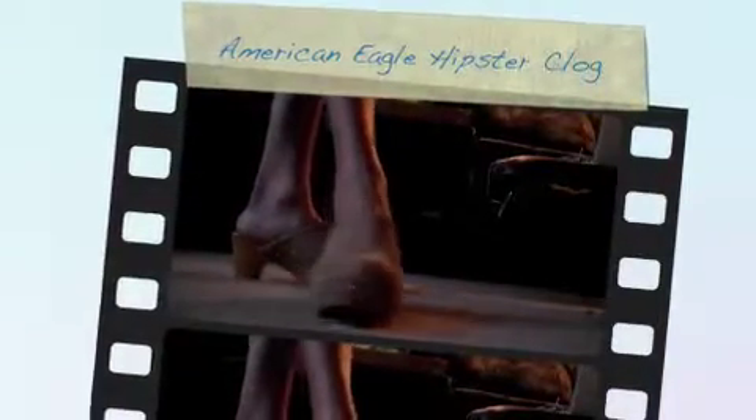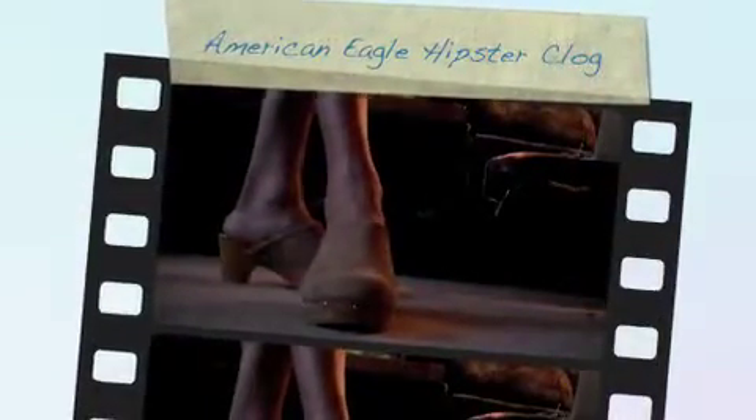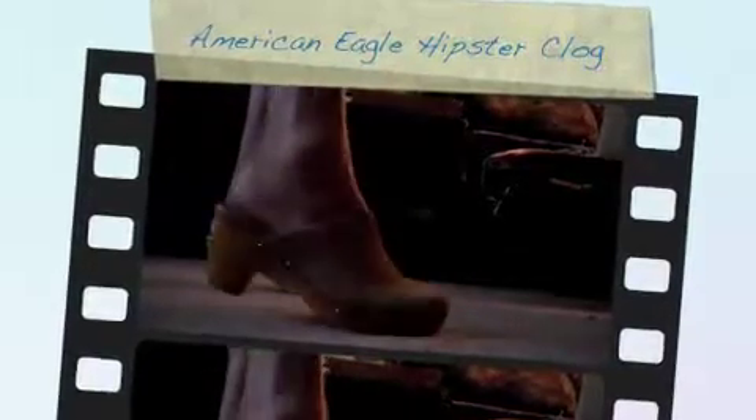This is the American Equal Hipster Clog, shown here in a size 11 and in the color of tan. They also come in green and black. The size 11 is the largest size that they actually come in.